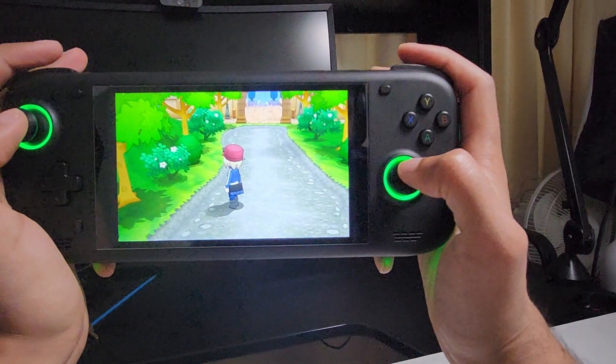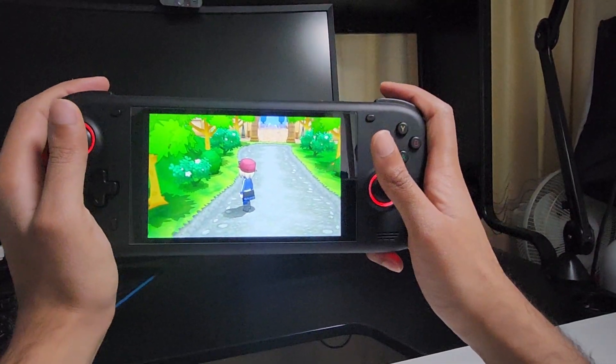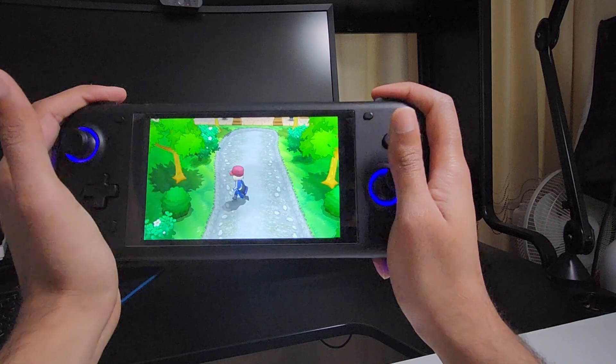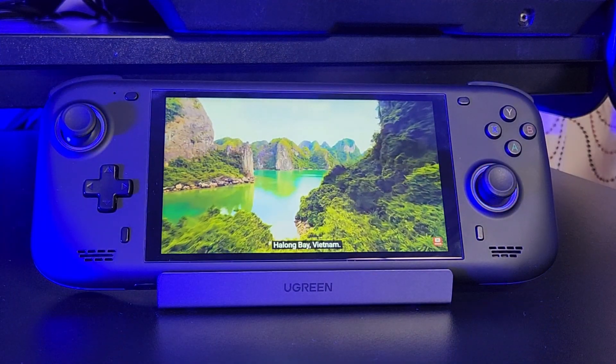There is a problem though — it's not very ergonomic to hold. I have small hands for a man and I still find that my hands are too big for this device. I can't naturally press the triggers or move the analog sticks, so personally I couldn't play on this device for hours.